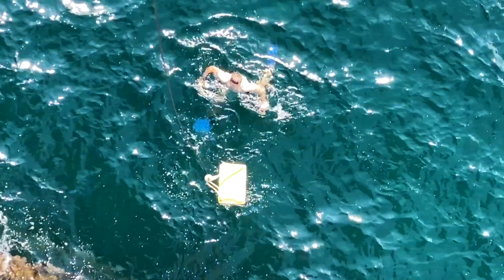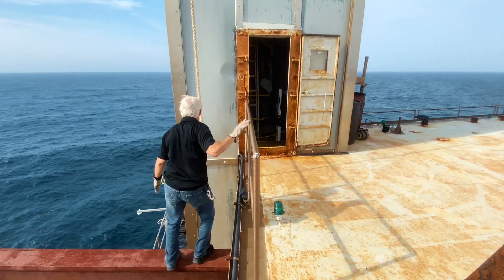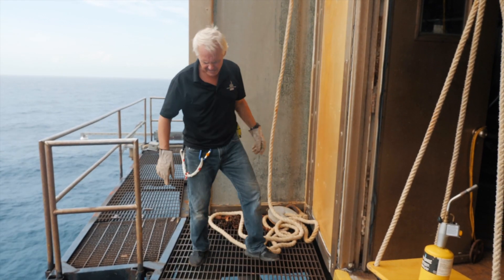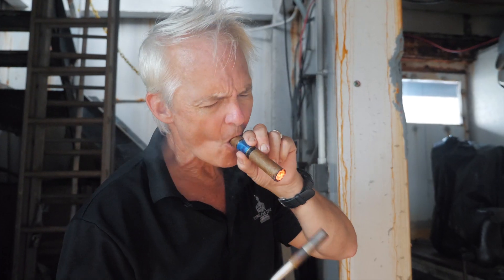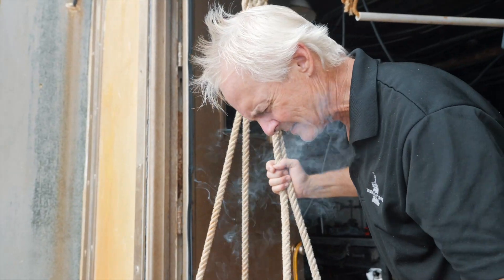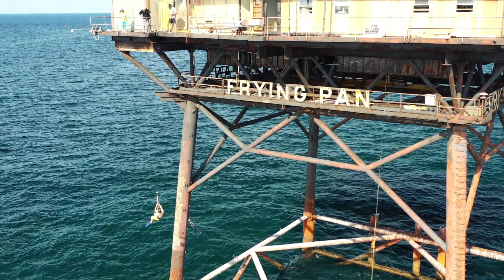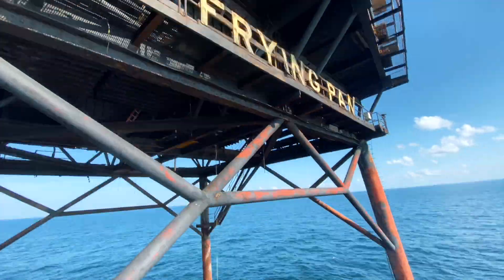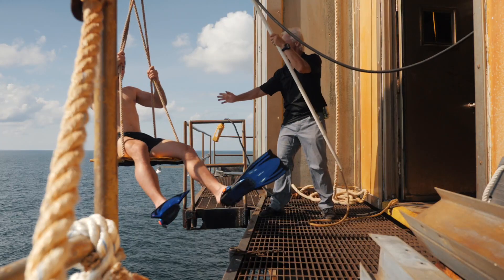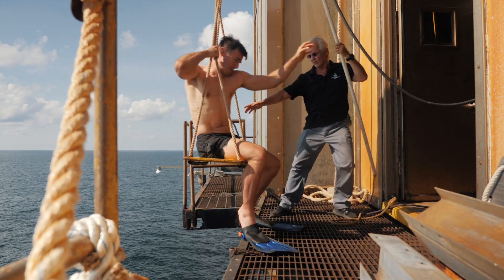Hey Mitch, you ready to come up? I'll come down and get you. Let's get you out of that water! There's a lot of sharks down there today. This is your elevator right up here. Hang on and don't fall off — you'll probably be alright. Watch your step, it is a long, long ways down.